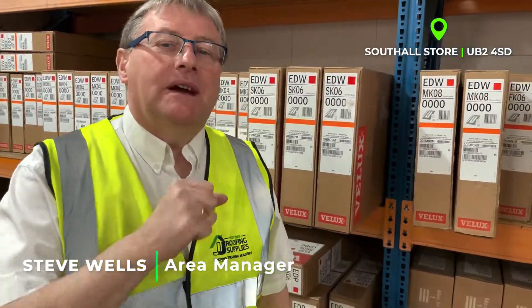Steve Wells, JJ Riverspies. Do you know the difference between an EDP, EKL, and EDW? I obviously don't.